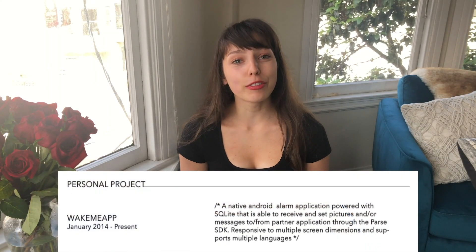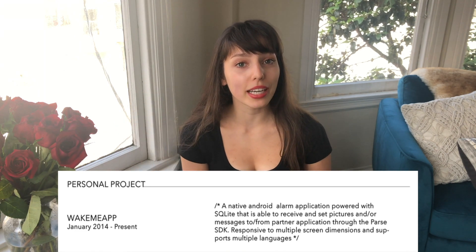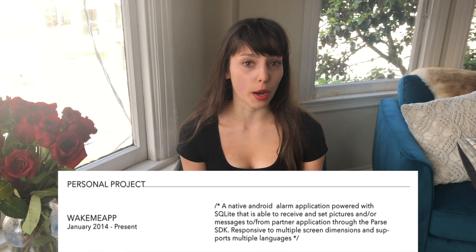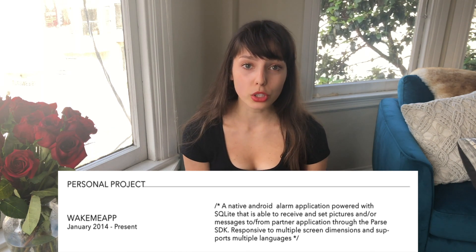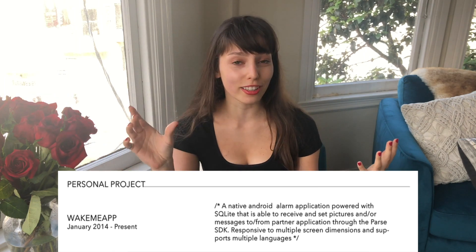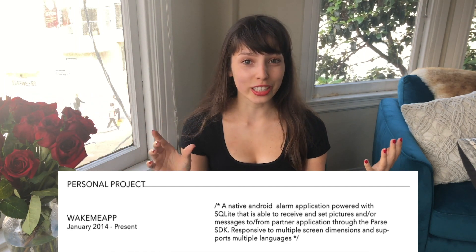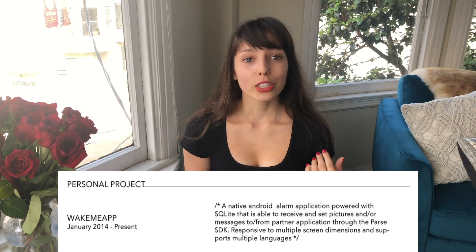Next up, I have my personal projects section, which I also put at the top because it was really relevant to the jobs I was applying for. The project I spent the most time on was Wake Me Up — an Android alarm clock application where you could send a picture or voice message to surprise your friends in the morning.